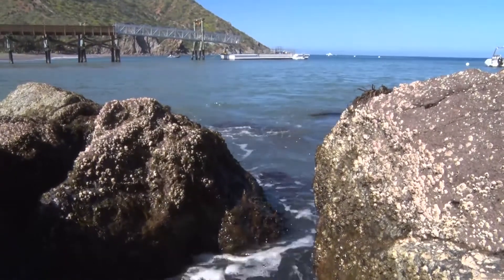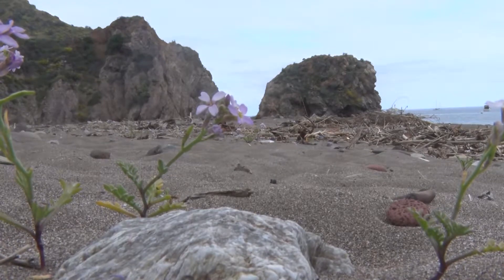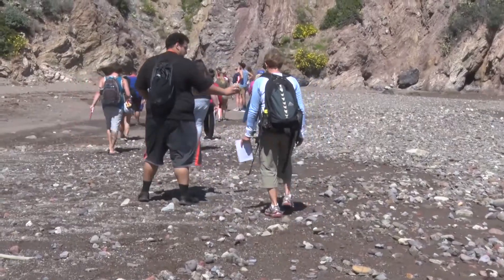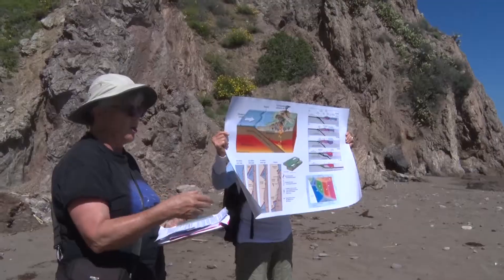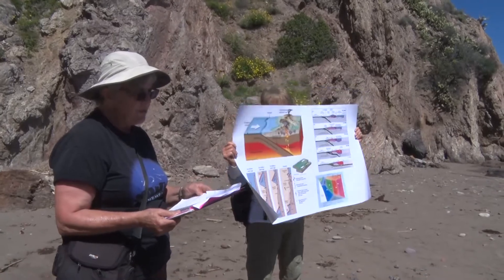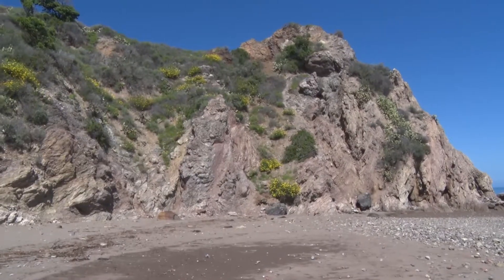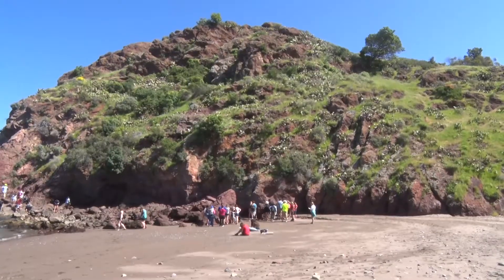The island itself is just as diverse as the plants and animals found here. While walking along the shoreline, students learned that the geological makeup of one side differs from the other by nearly 100 million years. Tectonic plate activity from subsidence caused one side to rise up, while the other side shows volcanic rock rich in quartz.